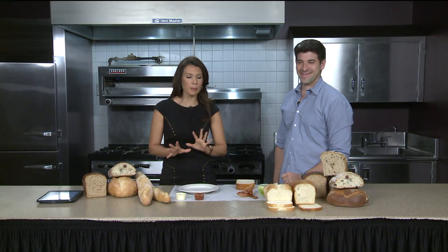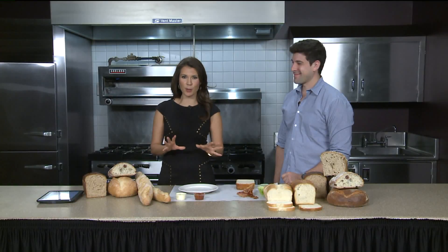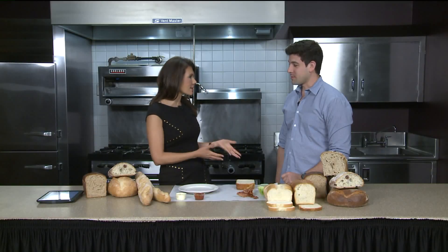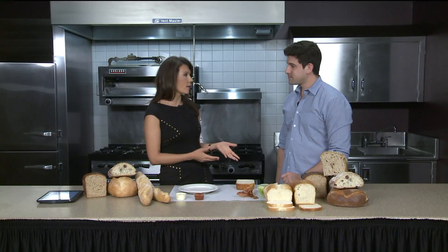We're up in the Fox 61 kitchen. We're going to be building some sandwiches in just a bit. We have Scott Kluger from the Hartford Baking Company back with us. It's been a while and since then, a lot going on — good stuff, right?